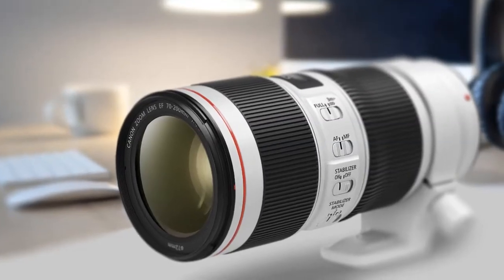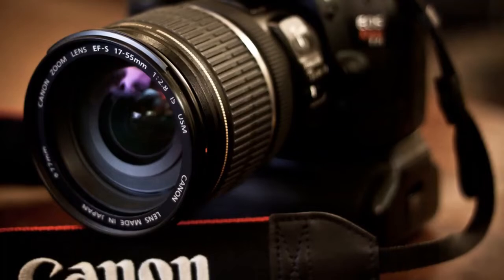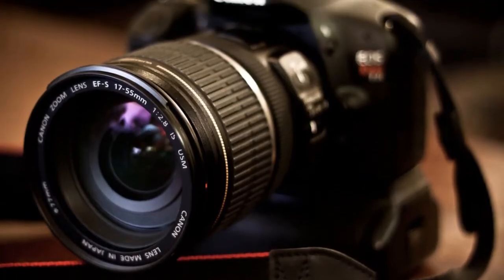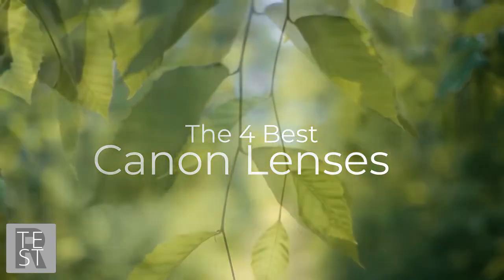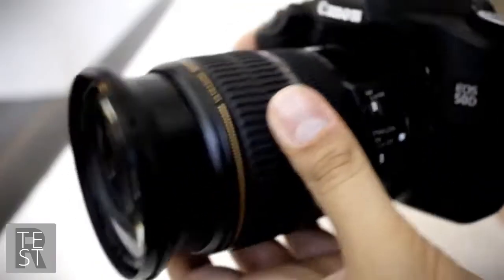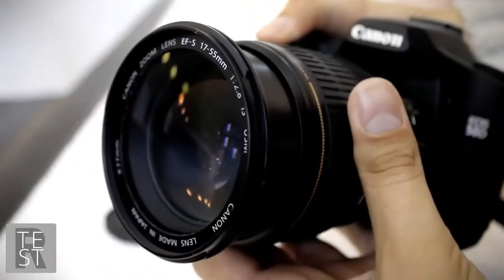Are you wondering what the best Canon lens is for this year? If so, stay tuned because by the end of this short video you'll know exactly which one to choose. We're going to check out the best Canon lenses on the market. This list was made based on our personal views and is ranked based on price, quality, durability, and more.